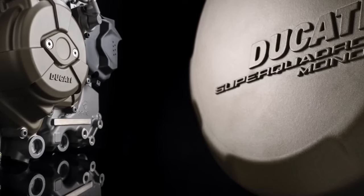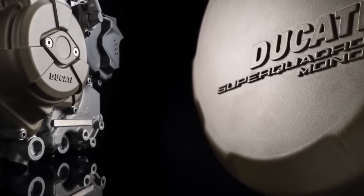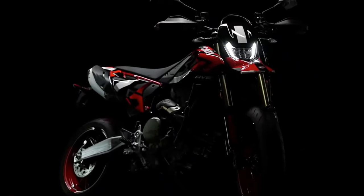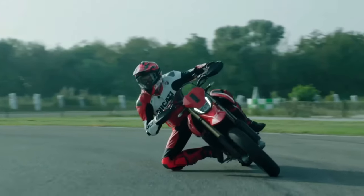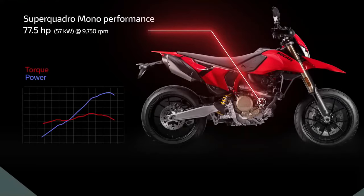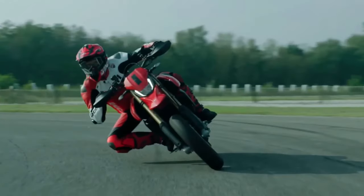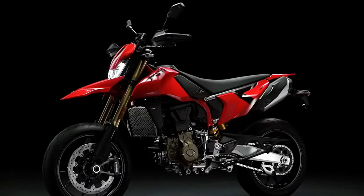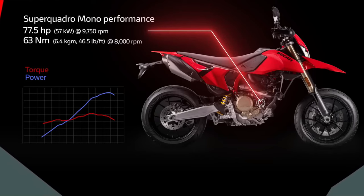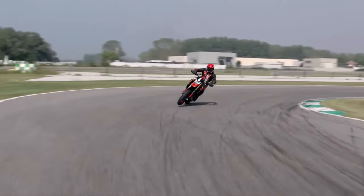Design philosophy: This new model showcases Ducati's commitment to blending aesthetics with functionality. Its aggressive stance, streamlined bodywork, and distinctive Ducati design cues ensure it stands out. The bike's frame is optimized for a mix of aggressive cornering and rugged off-road handling, reflecting Ducati's dual focus on performance and style.